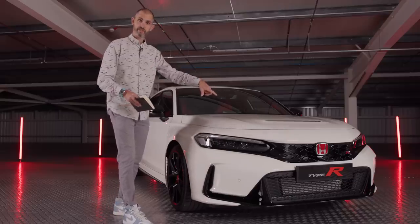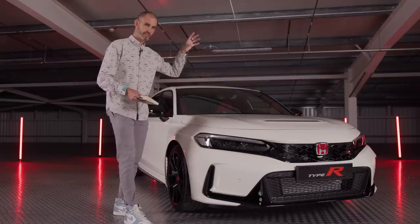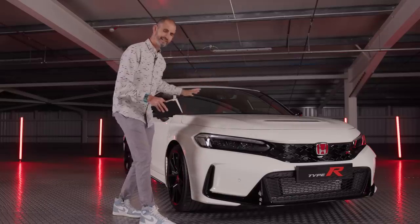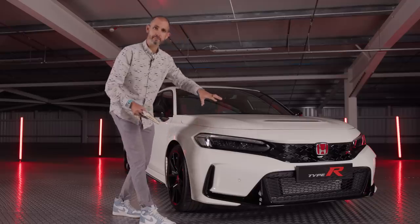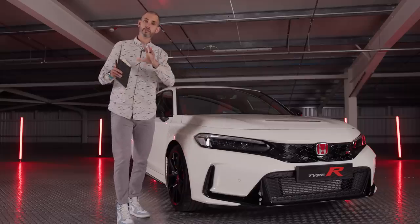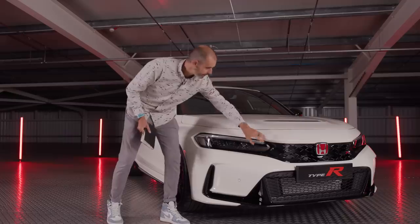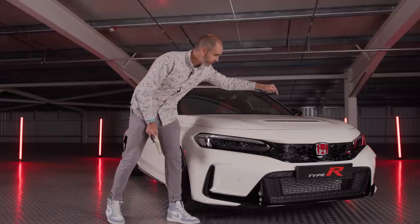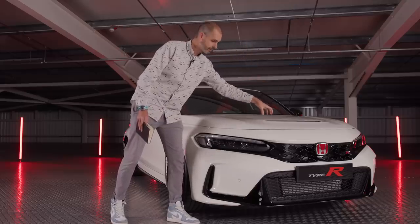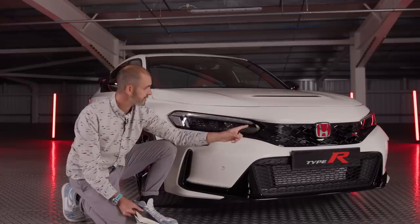The 11th generation Civic comes as standard as a hybrid, but not in Type R form - this is still very much a turbocharged K20 two-litre engine. Design-wise, this 11th gen is a much cleaner beast, which is great, because there were a lot of false lumps and bumps on the FK8. The specific Type R elements at the front include a real vent in the bonnet, presumably to draw out turbo heat, and a redesigned lower front grille accessing what I believe is a larger radiator.